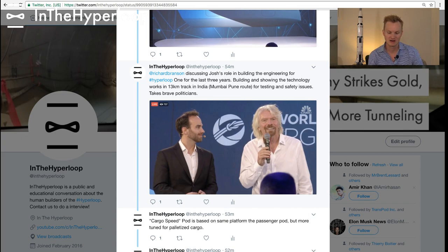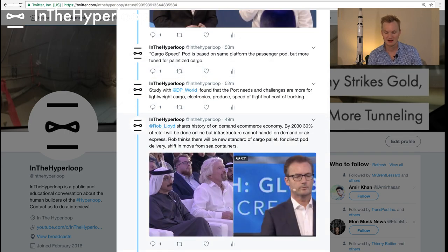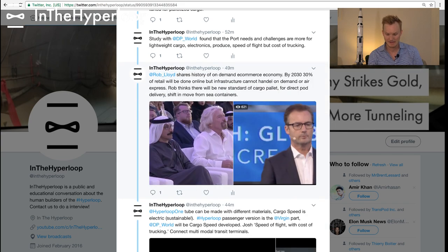They are really focusing on the 13-kilometer test track — the Mumbai to Pune test track. Cargo Speed is a pod based on the same platform as passenger pods, but more for palletized cargo. DP World did a study and found that port needs and challenges are more for lightweight cargo — electronics, produce — at the speed of flight but the cost of trucking. That was mentioned a couple of times. Rob Lloyd also discussed the demand of the e-commerce economy and how that will grow, with a new standard for direct pod delivery and a shift from moving cargo in sea containers.